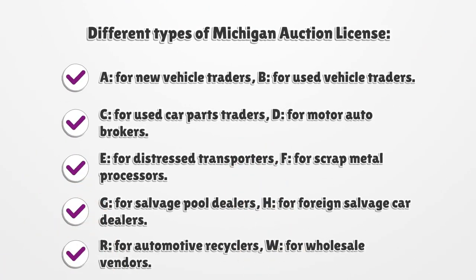Different types of Michigan Auction License: A for New Vehicle Traders, B for Used Vehicle Traders, C for Used Car Parts Traders, D for Motor Auto Brokers, E for Distressed Transporters, F for Scrap Metal Processors, G for Salvage Pool Dealers, H for Foreign Salvage Car Dealers, R for Automotive Recyclers, W for Wholesale Vendors.